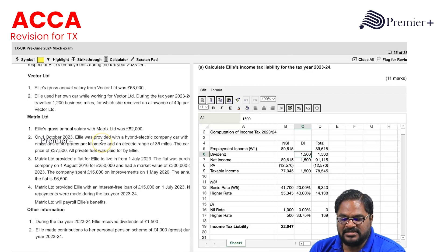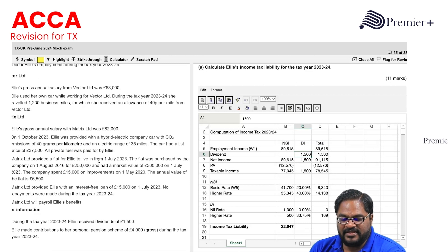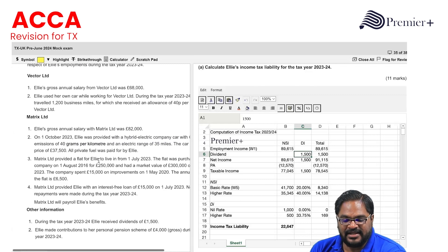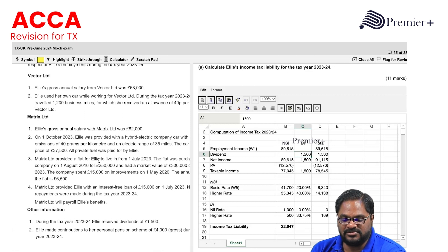Metrics Limited: Ellie's gross annual salary with Metrics Limited was £82,000. On 1st October 2023, Ellie was provided with a hybrid electric company car with CO2 emissions of 40 grams per kilometre and an electric range of 35 miles. The car had a list price of £37,500. All private fuel was paid for by Ellie.